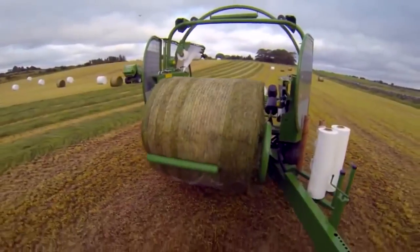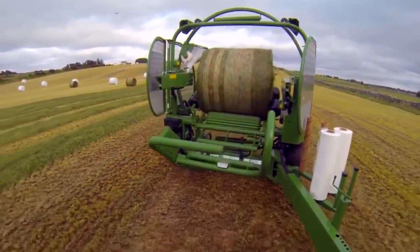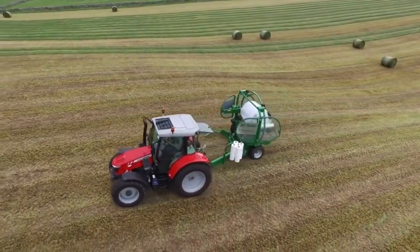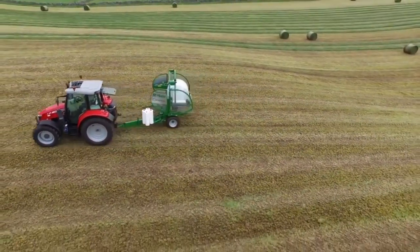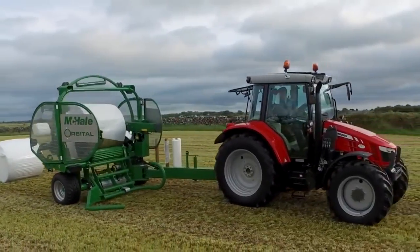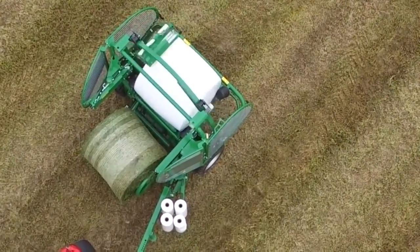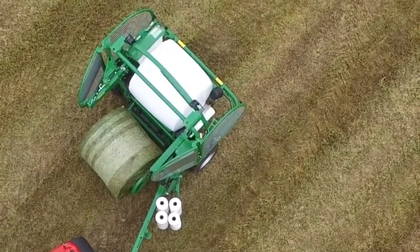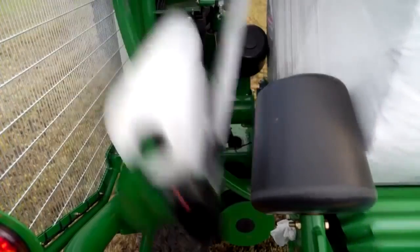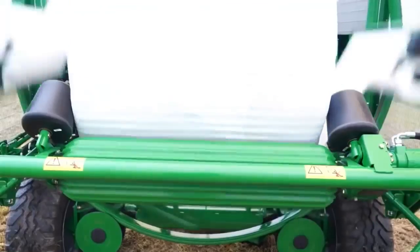The patented high-speed transfer system allows bales to move from the ground to the wrapping platform quickly and efficiently, with the wrapping roller closest to the tractor moving out of the way to reduce the height the bale travels to the wrapper. The Mick Hale patented tip roller wraps a bale between 1.1 and 1.45 meters by adjusting its height. The speedy wrapping system can apply four layers of film to a 1.25-meter bale in 18 seconds, or six layers in 25 seconds.